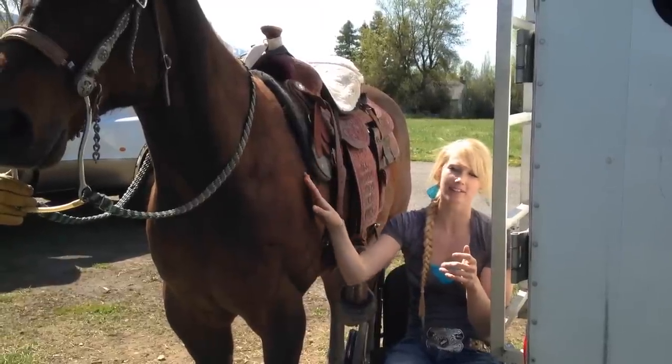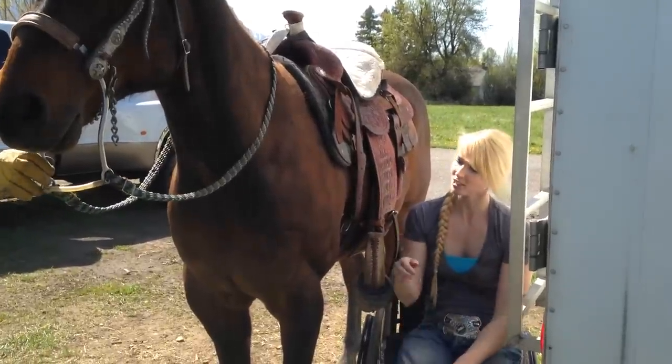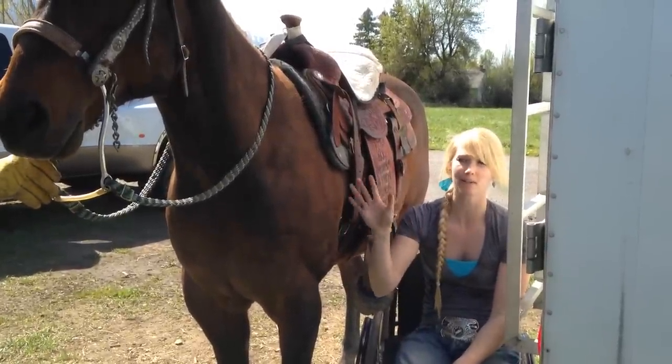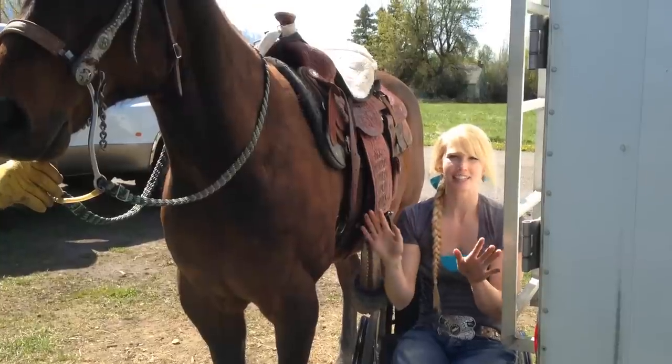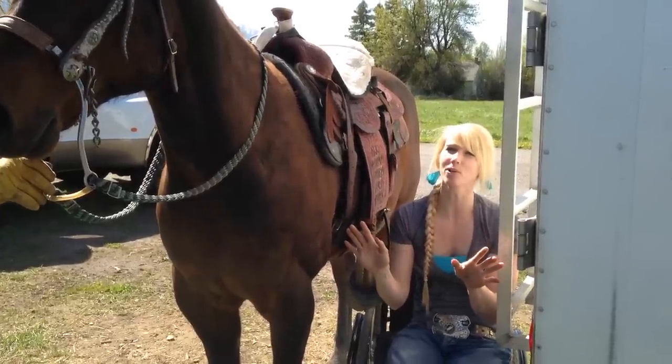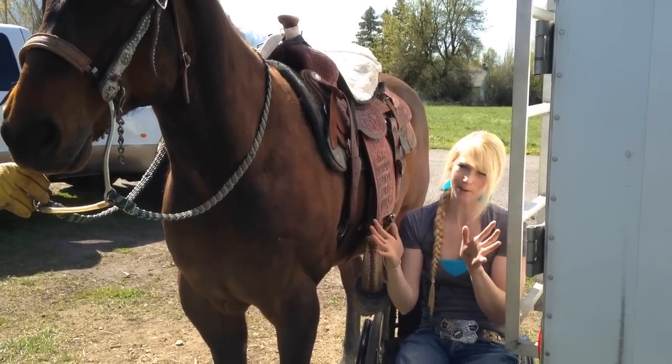This is my rope horse Wrangler. He's shorter than my barrel horse. If you guys have been following my Wheelchair Wednesdays, you know that. So at some point I'll try it on my barrel horse, but right now it's just on Wrangler. This is only like my fourth time doing this, so we're still a little rusty, but it's still pretty cool.